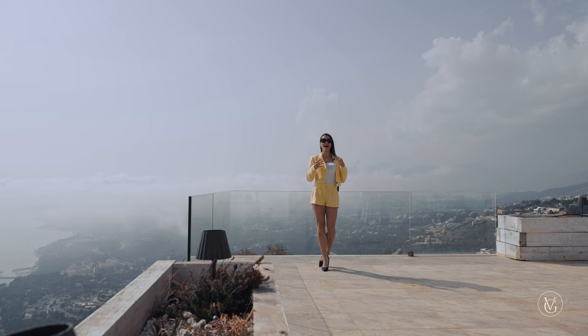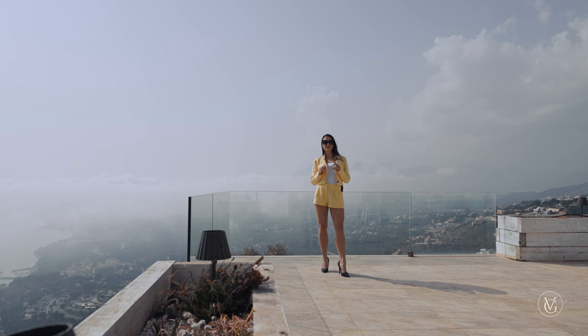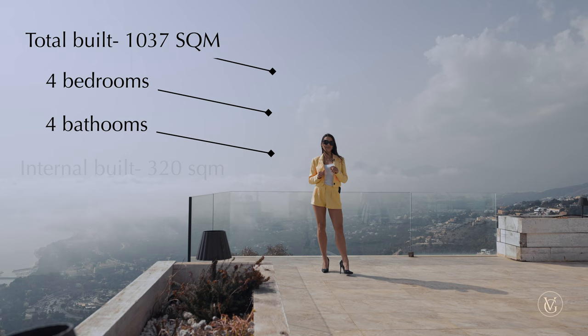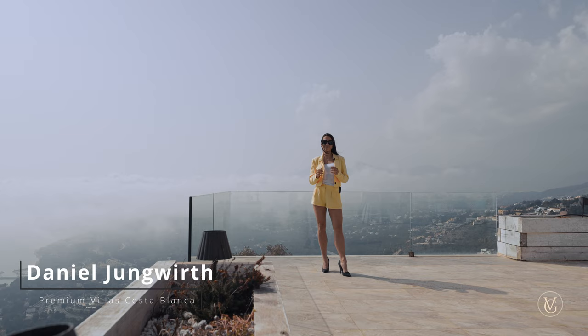What's up everybody, this is Victoria again. Welcome to another episode, another tour in Altea Hills. Today we are literally above the clouds — we have a really nice misty day which will give us a cool vibe to the tour. We are going to be touring an incredible villa set on 1037 square meters with 4 bedrooms, 4 bathrooms and an internal build of 320 square meters. This place has just been renovated and everything inside is brand new. Before we get inside, let's thank Daniel Jungvik from Premium Villas for letting us tour this incredible listing.